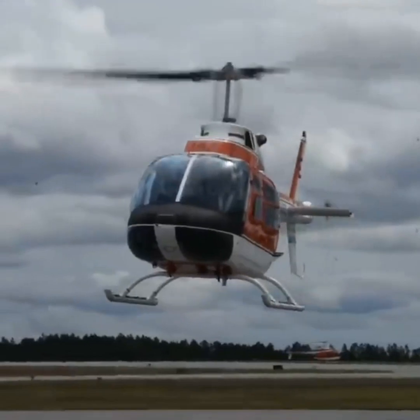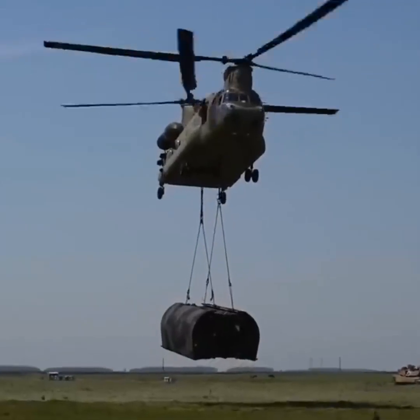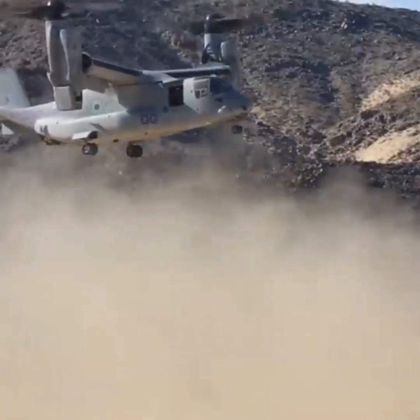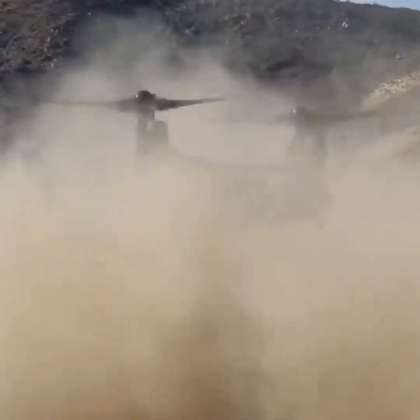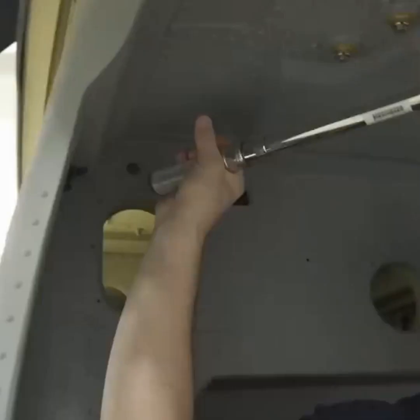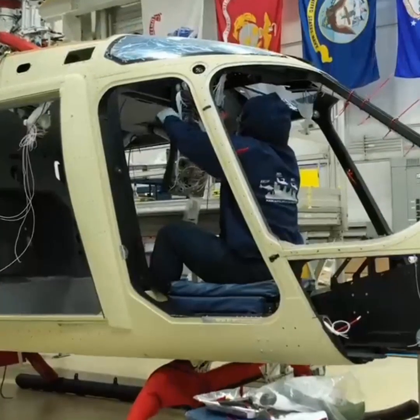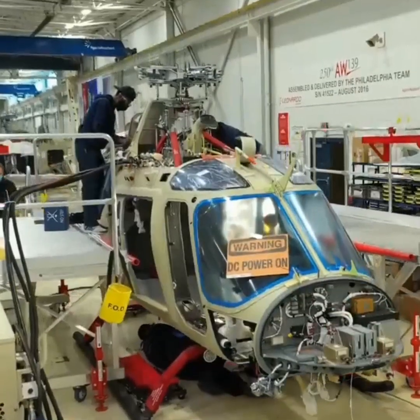Helicopters have a long history of use by militaries around the world. In fact, some models have become just as iconic as some of the most successful military fighter planes. Though the manufacturing process is similar for both civilian and military helicopters, the latter are often held to different performance standards.